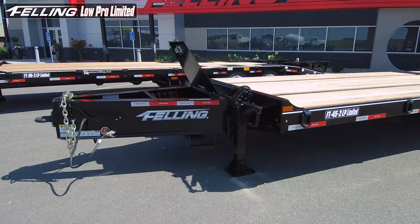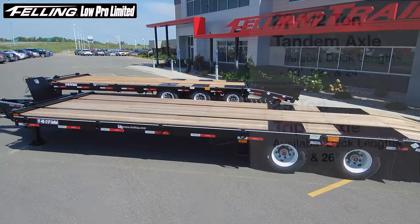Hello, I'm Nathan Upp, Felling Trailer Sales Manager, and I'm here today to talk to you about our new Lowepro Limited Series line of trailers.